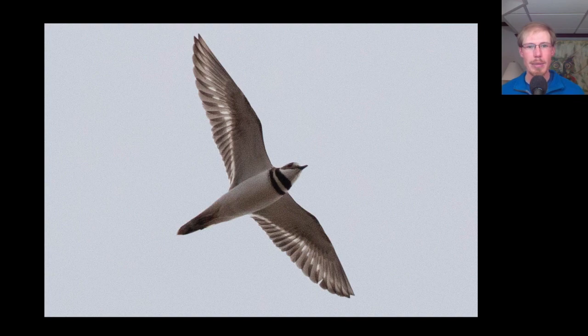We had a handful of killdeer throughout the morning, and remember killdeer have pointed wings, so they can sometimes be mistaken for a falcon at a distance, but notice the unique plumage with these double stripes on the upper breast.